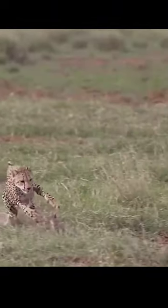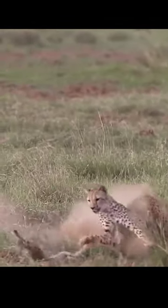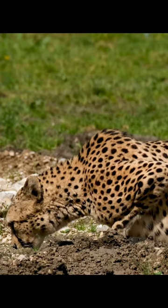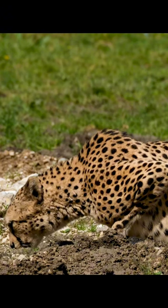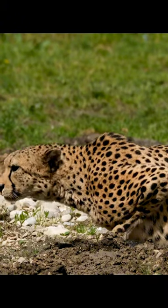Cheetahs have non-retractable claws, specialized for traction during high-speed chases. They primarily hunt during the day, relying on their keen eyesight to locate prey such as gazelles and impalas.